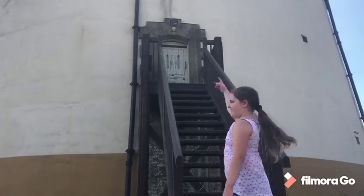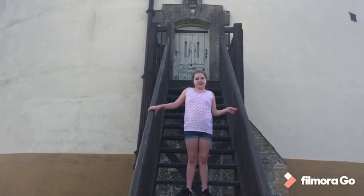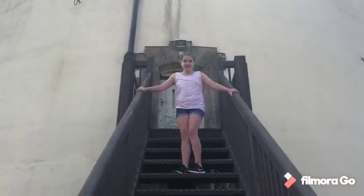Look, there's the door up there. When the tower was built there would be a ladder instead of stairs so that they could easily pull it up so that the invaders couldn't get in. Come on, let's go in.